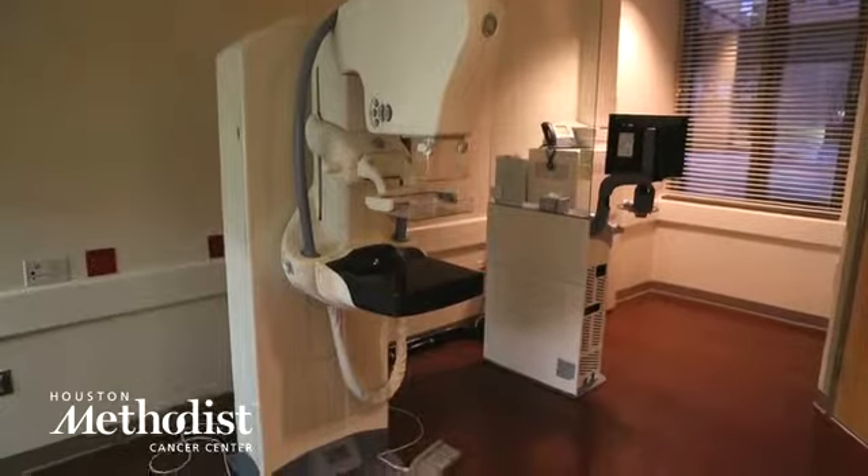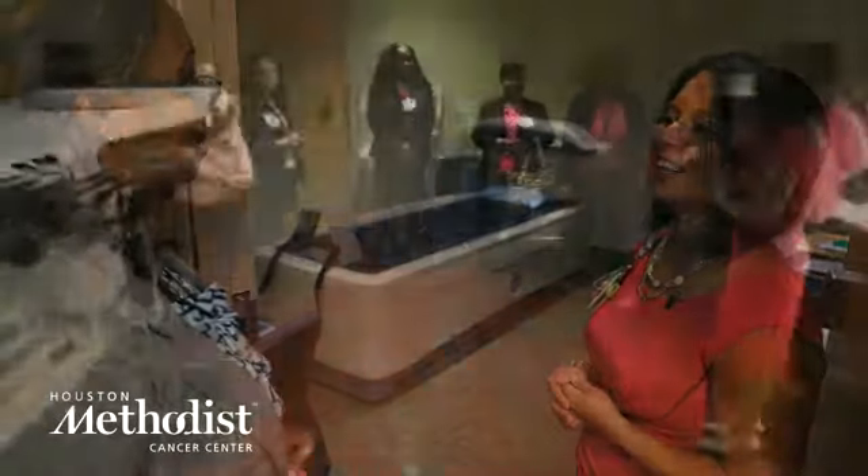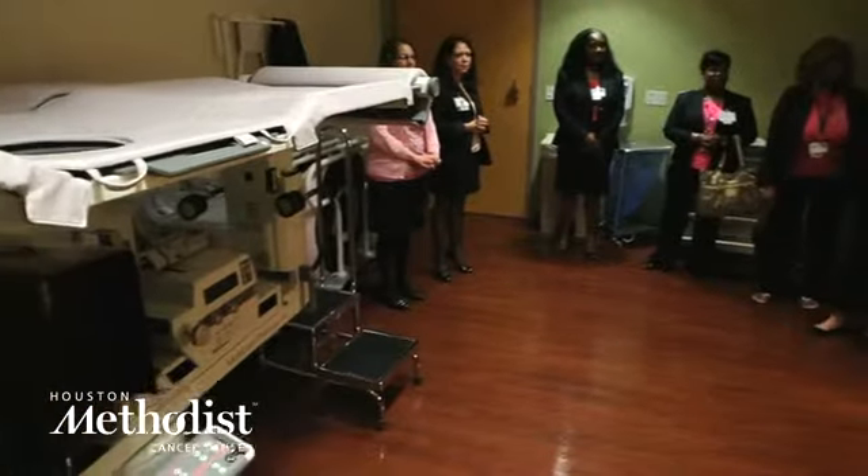Our Breast Center provides two digital mammography systems. We have the capabilities to do stereotactic biopsies, ultrasound-guided biopsies, and MRI-guided biopsies.